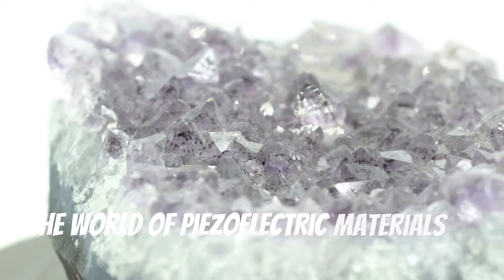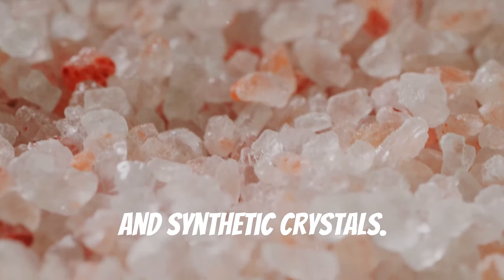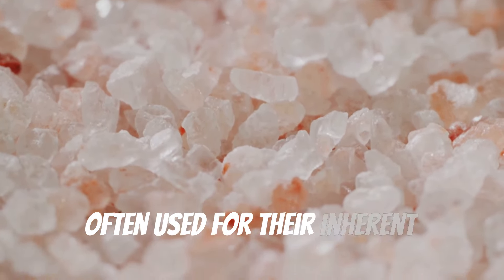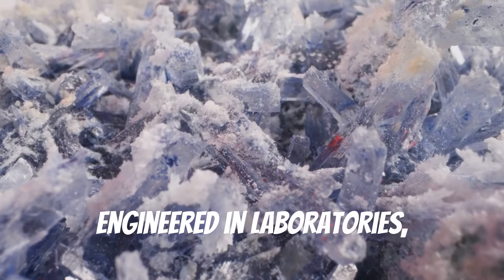The world of piezoelectric materials is divided into two main categories: natural and synthetic crystals. Natural crystals like Rochelle salt are often used for their inherent piezoelectric properties. However, synthetic crystals, engineered in laboratories, are tailored to meet specific needs.